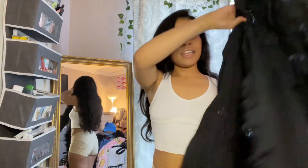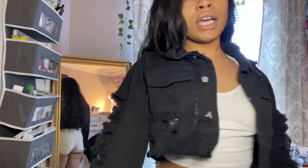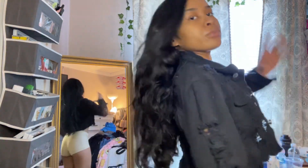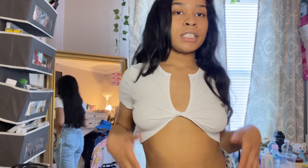Next I got another jean jacket which completes my jean jacket collection. This one is also distressed but it's a little shorter — that's cute. That's the back.